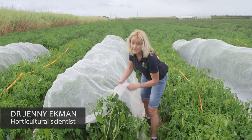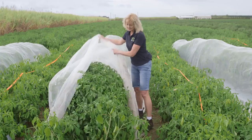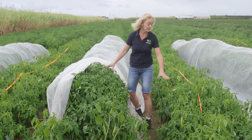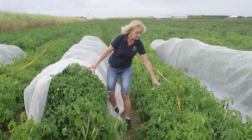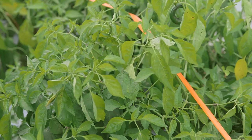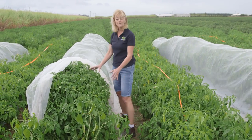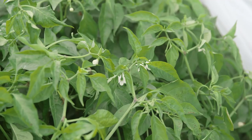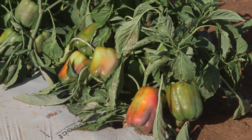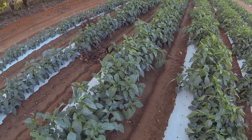If we look at the size of these chilli plants here, we can see that these ones are much larger and much greener and healthier than these uncovered plants. You can also see these ones have had the flowers knocked off them by the rain, whereas on these plants the flowers are still there because the netting has protected them. Netting can also reduce sunburn, it can increase yield, and it can reduce water use by the plants.